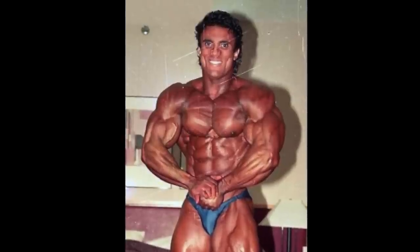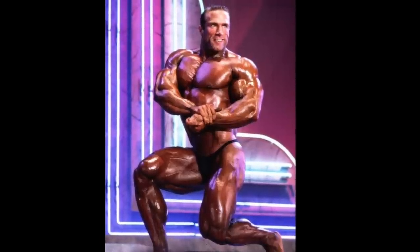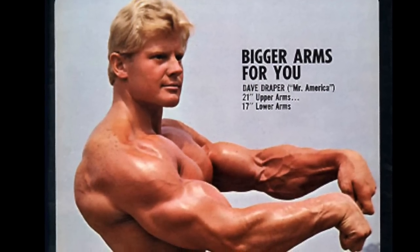If I had to put numbers to how I'm weighting this, I'd say it's about 55% forearm flexors, 35% brachioradialis, and 10% forearm extensors. And with that out of the way, let's get into it.